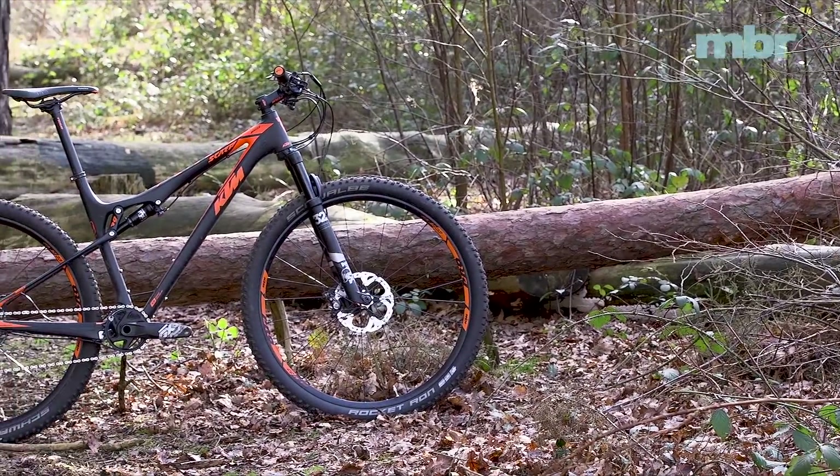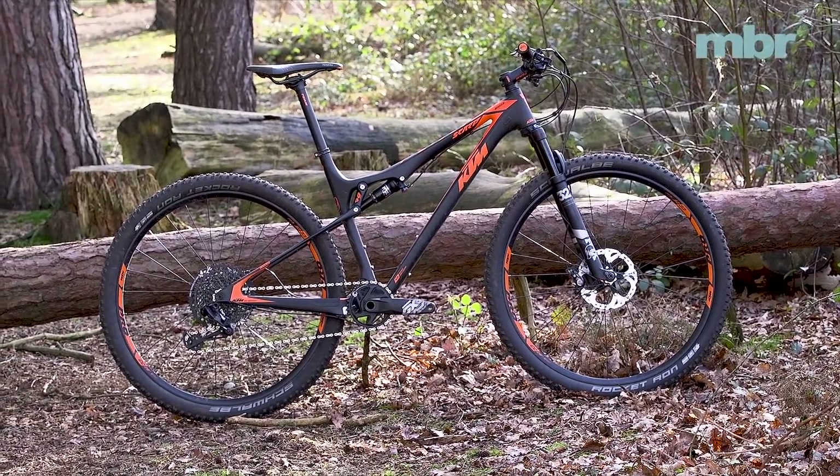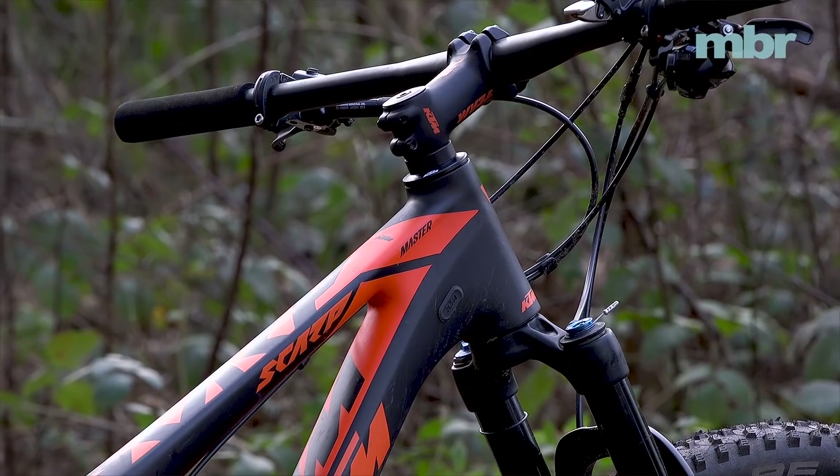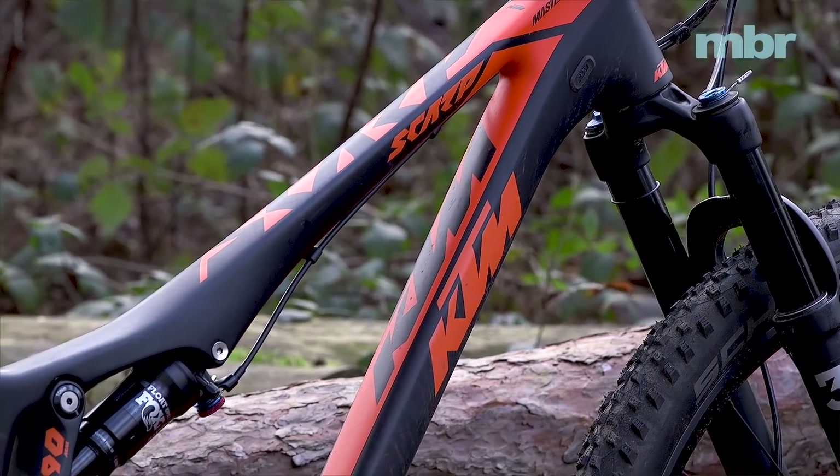First up we've got the KTM Scarp Master. Sporting just 90 millimeters of travel and a full carbon frame, this is the lightest bike on test and by quite some way. It's also instantly recognizable as a KTM thanks to the signature black and orange paint job.